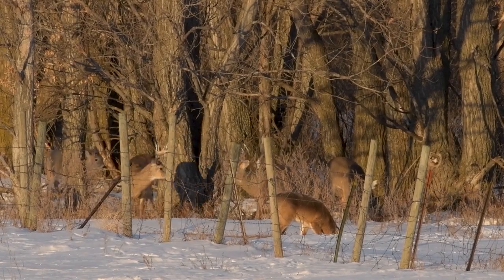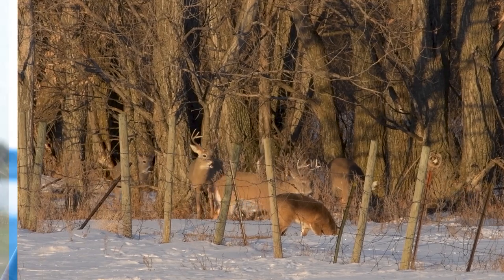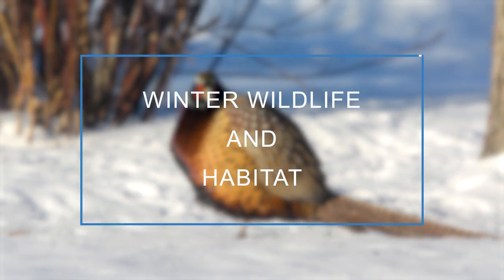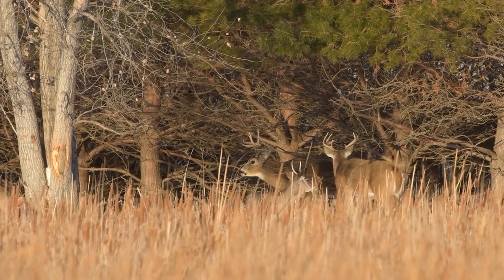My guest today is Wildlife Division Chief Casey Anderson. We're going to talk about winter wildlife and habitat. I'm Mike Anderson with the North Dakota Game and Fish Department. Casey, how has the winter been so far for our wildlife? So far we're coming in looking probably a little less than average for snowfall, but we've had some pretty severe cold snaps that can affect wildlife out on the landscape.